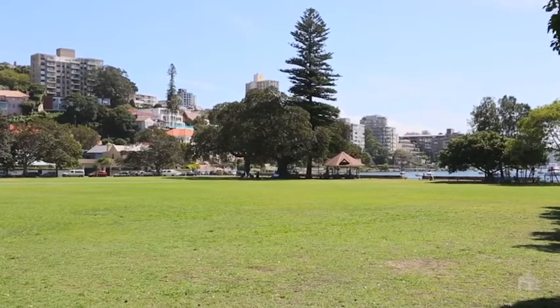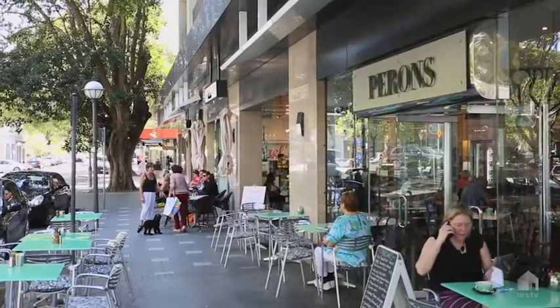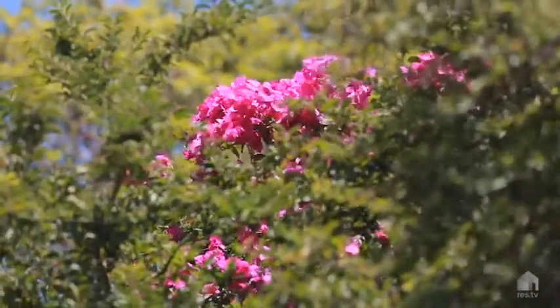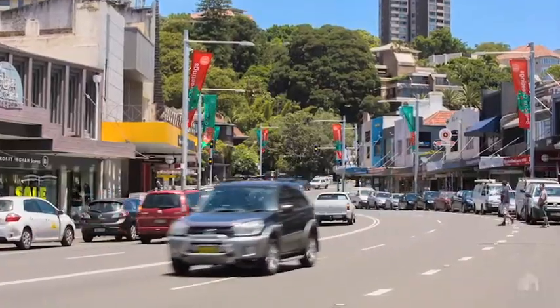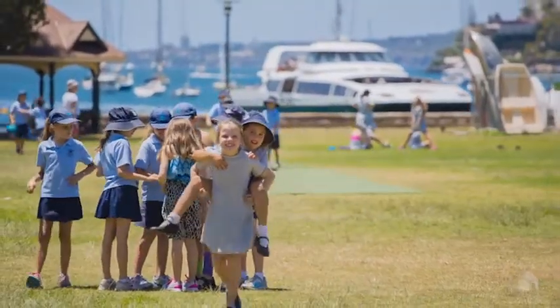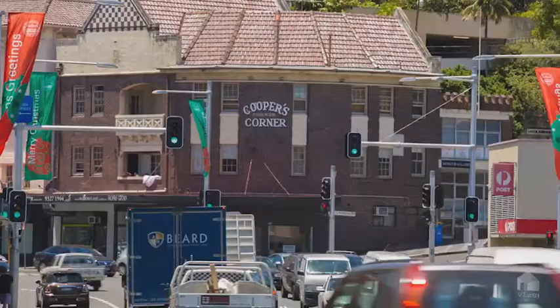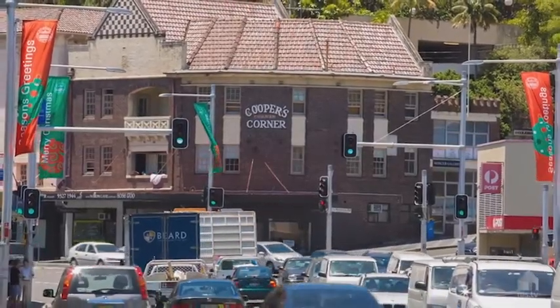We're only minutes away from the heart of Double Bay, with a brand new shopping centre only a few months away from completion. This home is ultra conveniently located — close to transport, close to the best schools in the eastern suburbs, close to the ferries, the harbour, even close to the beaches, and its proximity to the city is so good.